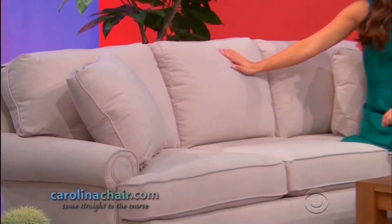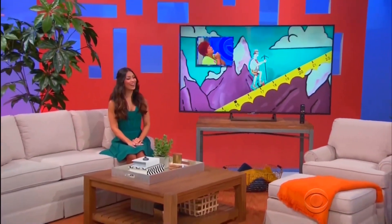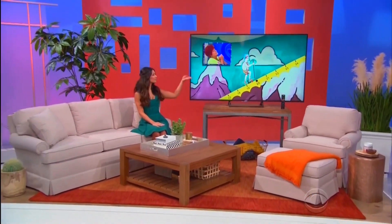Curl up on this high-quality, custom-built chenille sofa and chair. Made in the USA from Carolina Chair. One coffee table is included, and view content at ultra-high resolutions on this 75-inch 4K LED Smart TV, which has a high dynamic range for stunning detail, color, and contrast.